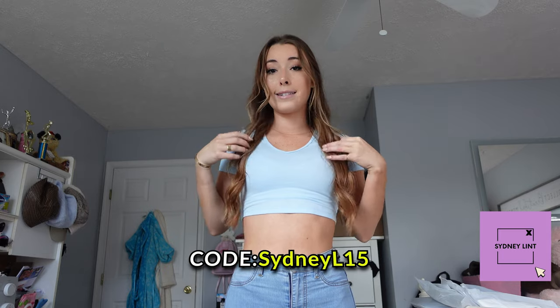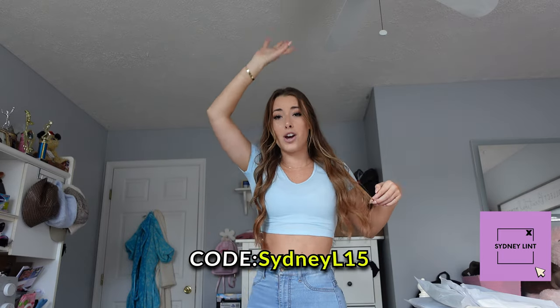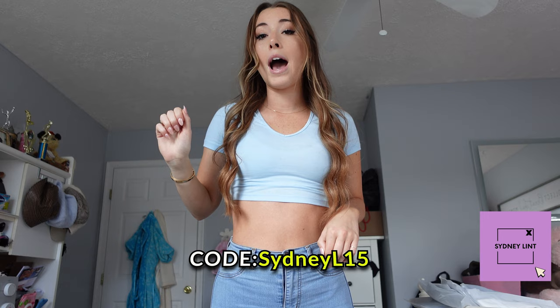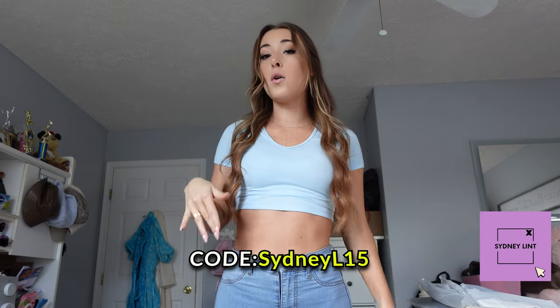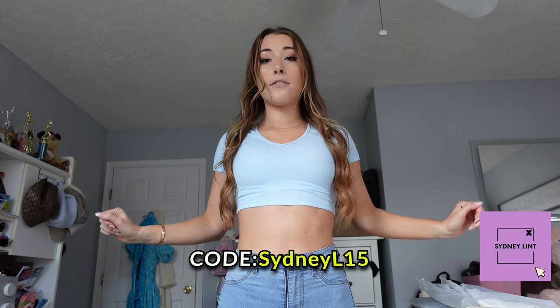I'm super excited to start this video. I also have all the products I'm wearing in the description box below, so if you want the exact thing I have on and don't want to look through the website, I got you. So let's get started.